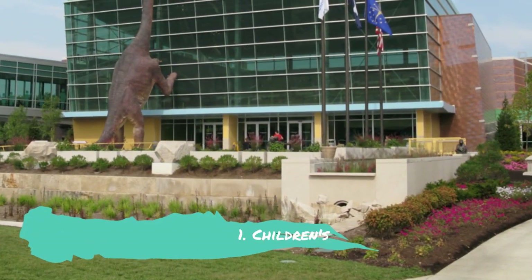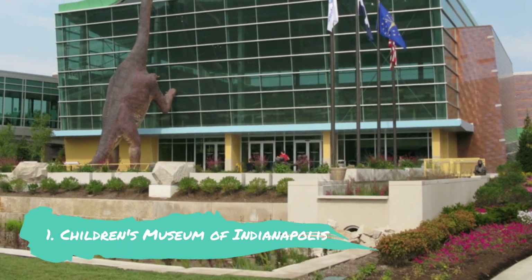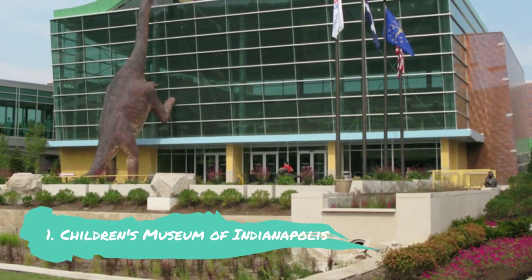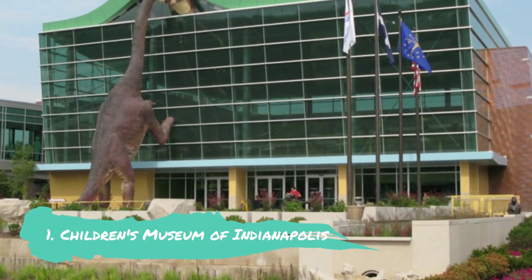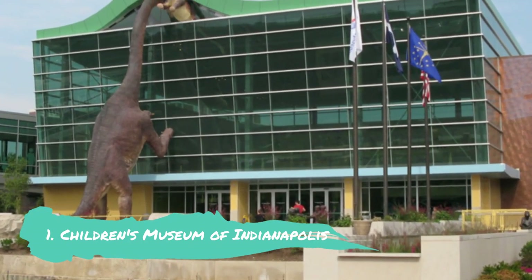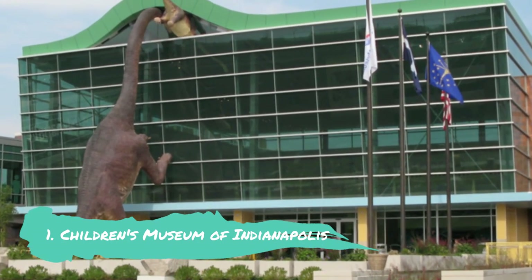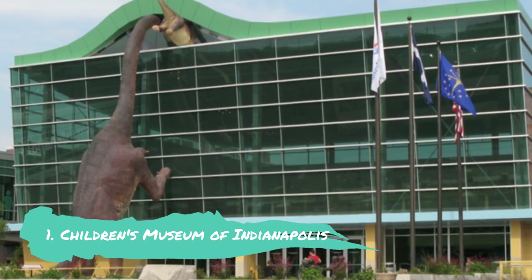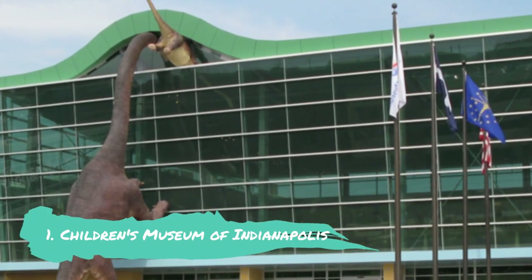Number 1: Children's Museum of Indianapolis. The biggest children's museum in the world is located in Indianapolis. It's enormous — you don't have to be a child to appreciate this place; the whole family will love it. The museum is packed with educational, cutting-edge, and engaging exhibits. A few of the exhibits cover matters connected to travel, science, culture, and archaeology.